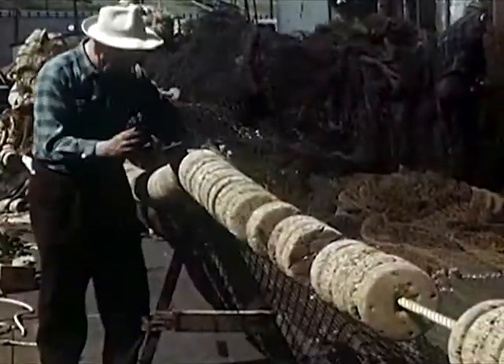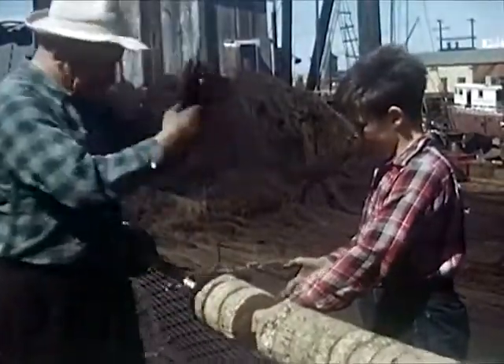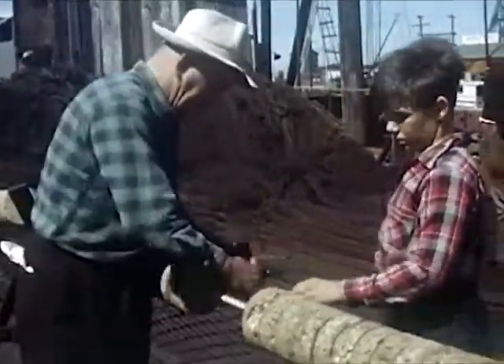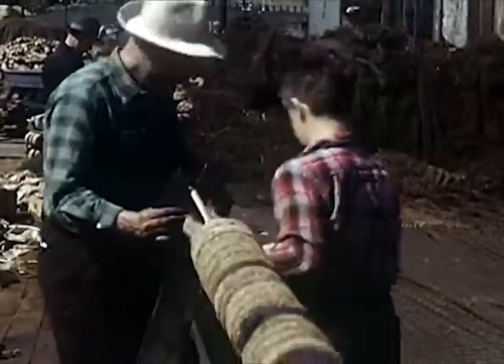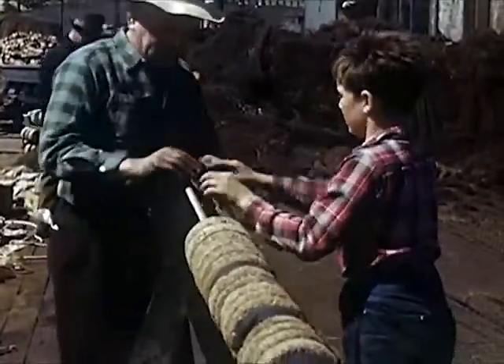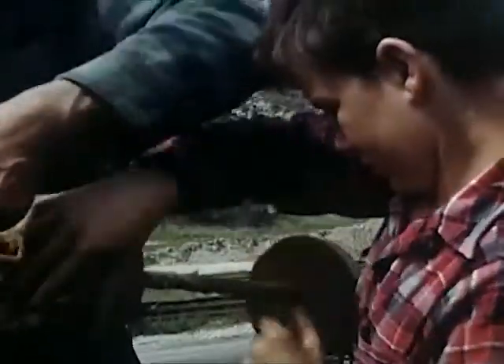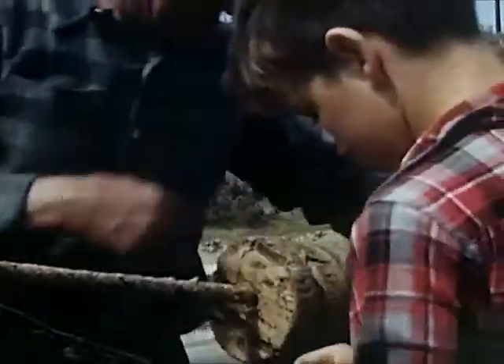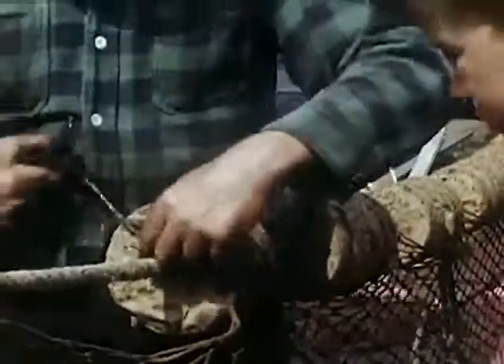This net is made of coarse twine to hold the big fish. They use a finer net for the small sardines. Mr. Burns fastens the net onto the rope or cork line. He places a few corks together and sews or laces them in place. Bob is anxious to help and holds the corks in position while Mr. Burns fastens them securely. Fishermen are good sailors and know how to tie many types of knots, just like the boy scouts.